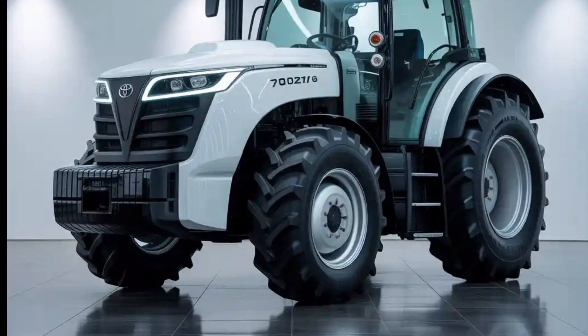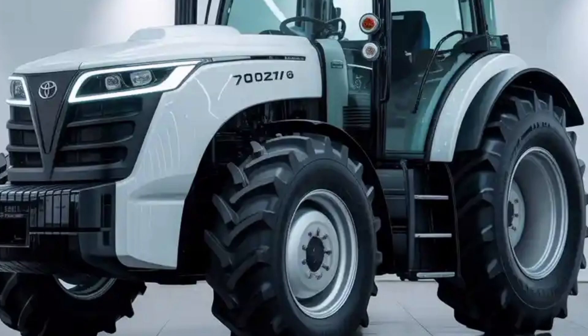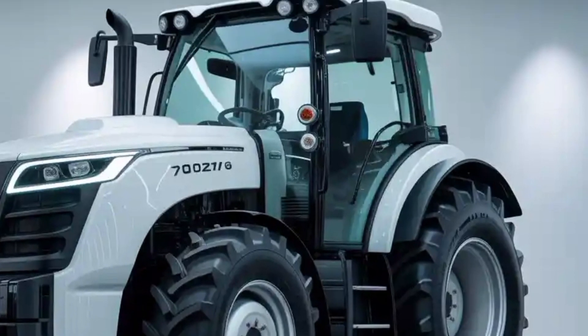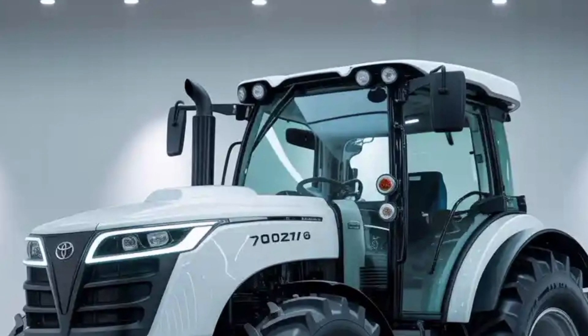The design reflects both strength and sophistication. At first glance, the 2026 Tractor has a bold stance, built on a robust chassis that uses a mix of high-tensile steel and lightweight composite materials to balance strength and efficiency.